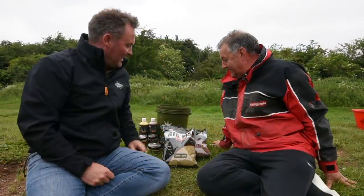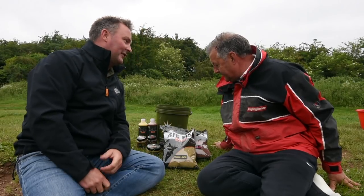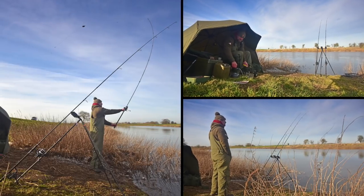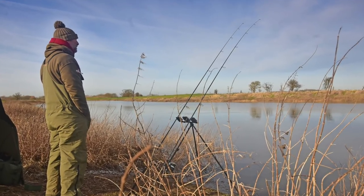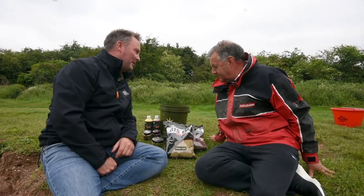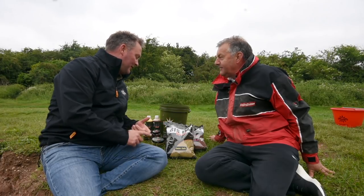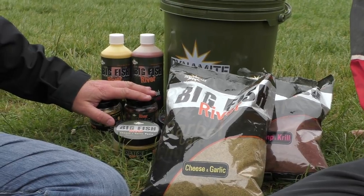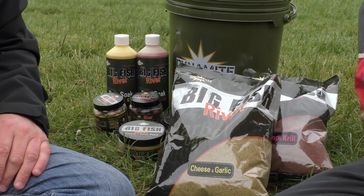Perhaps you can tell me more about it? Yeah, so it's the Big Fish River Range and it's designed especially for guys that are fishing on the rivers, but also there's something there for the likes of me and you as well - float fishing. In the range we've got two groundbaits, two pastes, two hook baits, some groundbaits and some liquid soaks.